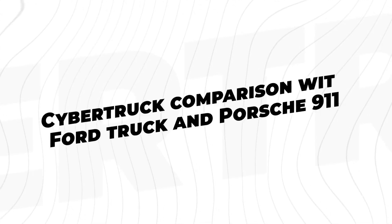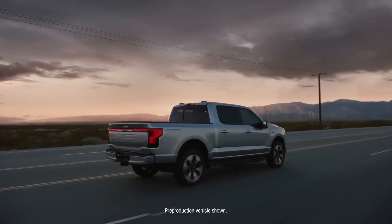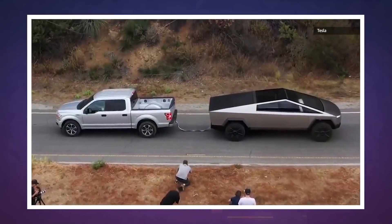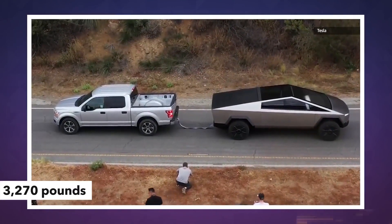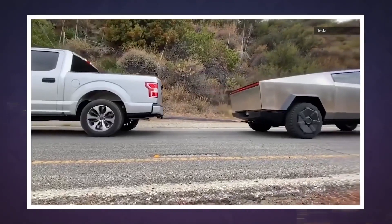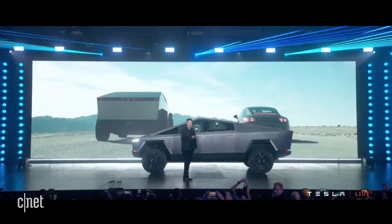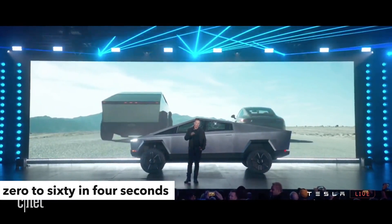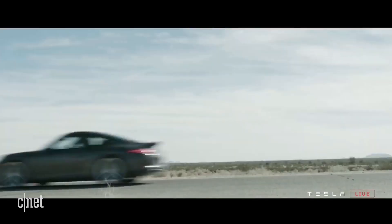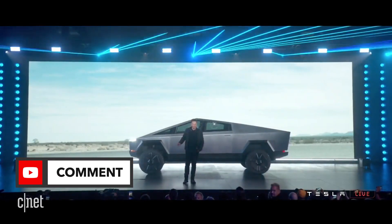Cybertruck comparison with Ford F-150 and Porsche 911 Carrera. The current Ford F-150 has a conventional towing capacity of 13,200 pounds with a 3.5-liter EcoBoost engine and a best-in-class payload of up to 3,270 pounds. Comparing the F-150's 0-60 time against the Cybertruck's 2.9-second time is almost unfair. A better comparison is the Porsche 911 Carrera, which accelerates from 0-60 in 4 seconds — and the Cybertruck runs faster than that. What car do you think would kick up dust against this Tesla on a racetrack? Let us know in the comments.